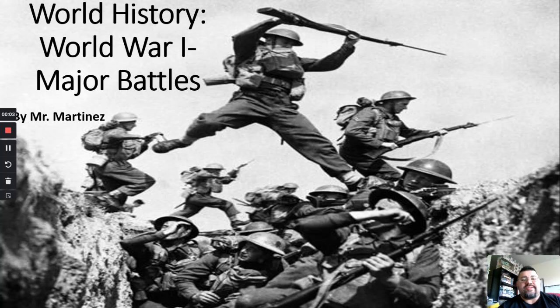All right, class. First off, as always, good day. I'm glad you're here. So today's class, we're going to be looking at major battles and the first used in battles and things like that — important battles that happened during World War I.